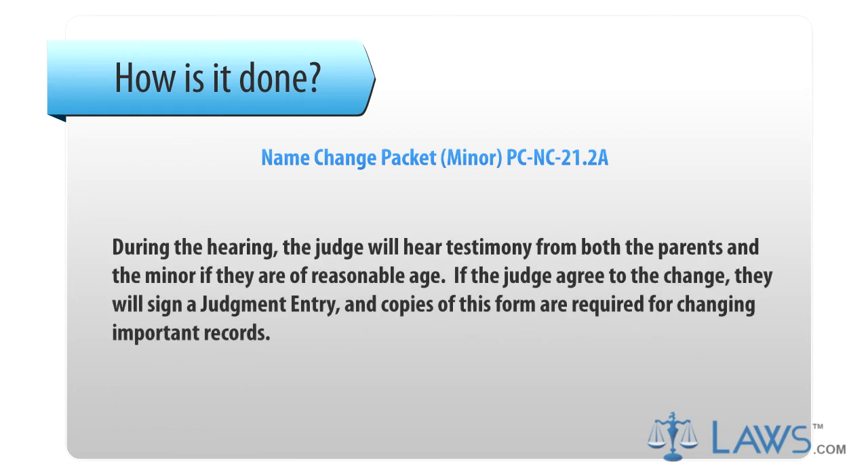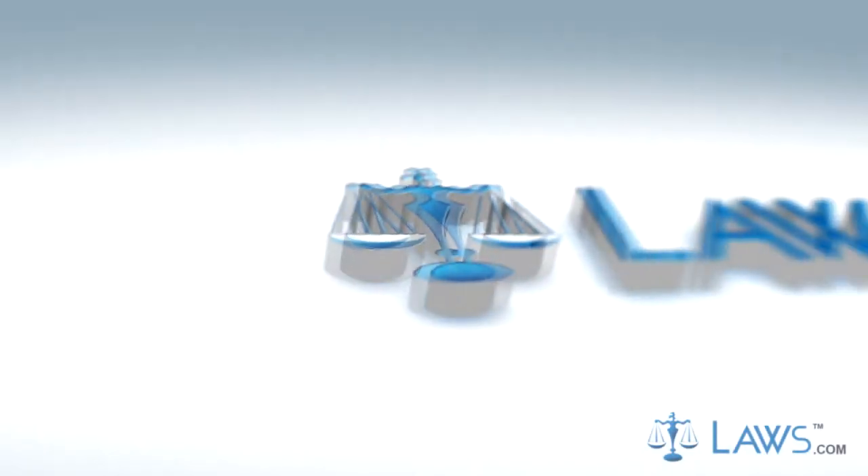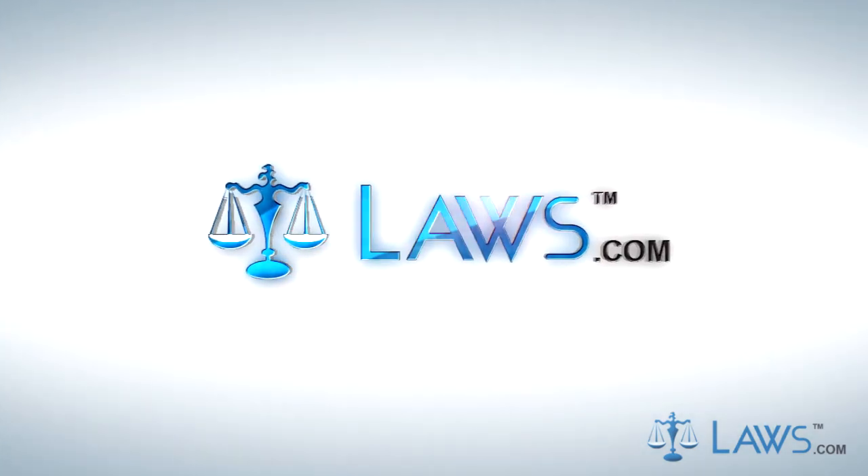Step 5. During the hearing, the judge will hear testimony from both the parents and the minor if they are of reasonable age. If the judge agrees to the change, they will sign a judgment entry, and copies of this form are required for changing important records. To watch more videos, please visit laws.com.